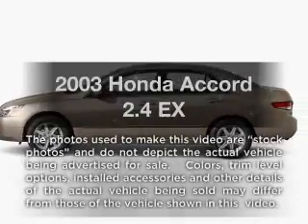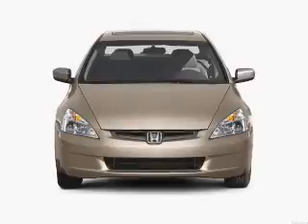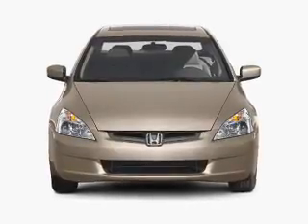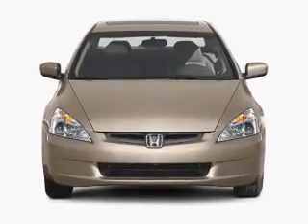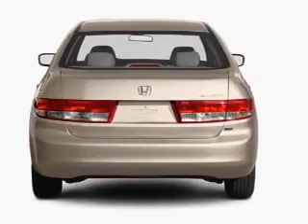Get noticed in this 2003 Honda Accord. If you're looking for an automobile with great attributes, look no further with an efficient four-cylinder engine. The powertrain includes front wheel drive driven by a five-speed automatic transmission.